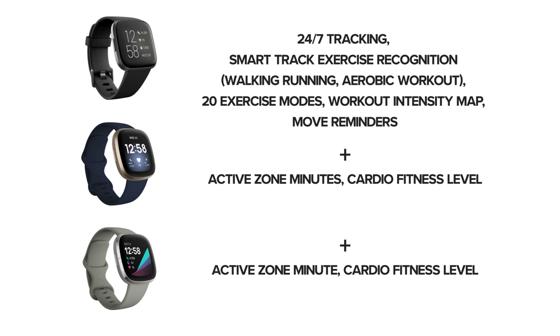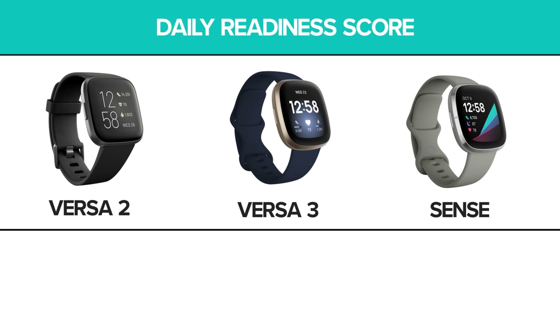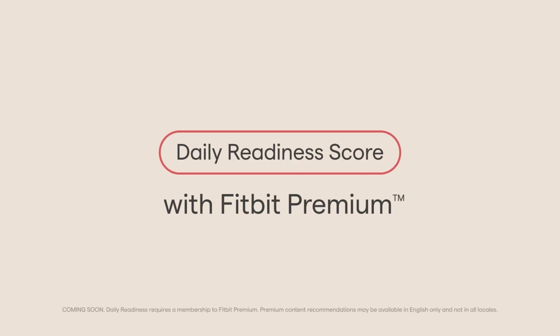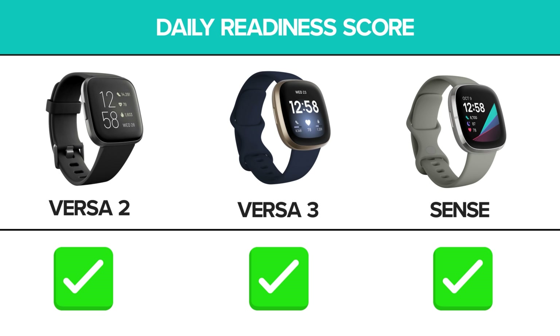All three watches offer activity tracking features, including SmartTrack exercise recognition, which automatically senses when the user is exercising and begins to track accordingly. There are over 20 trackable exercise modes, though SmartTrack only automatically senses and tracks walking, running, and general aerobic workouts. A newer feature in all three watches is the Daily Readiness Score, which like the Stress Management Score uses heart rate, sleep patterns, and activity levels to measure overall readiness for increased activity. The Stress Management and Daily Readiness Score in all three models use heart rate variability specifically to also pick up on potential illness or fatigue, so users can choose to rest to avoid potentially overworking body systems.